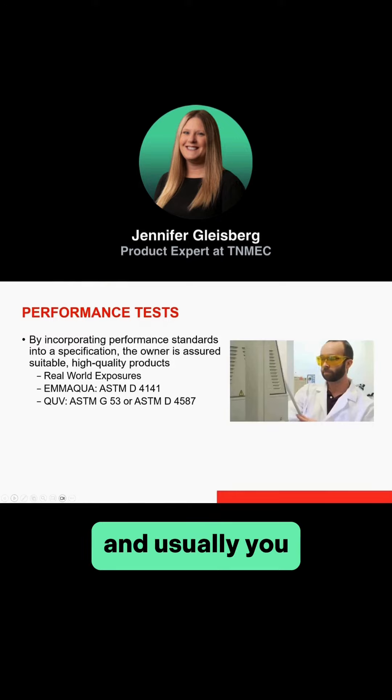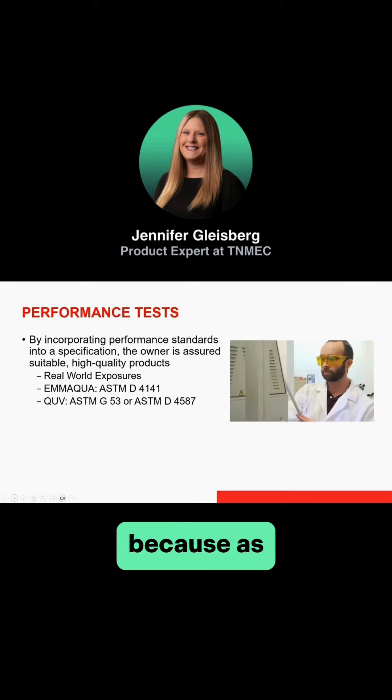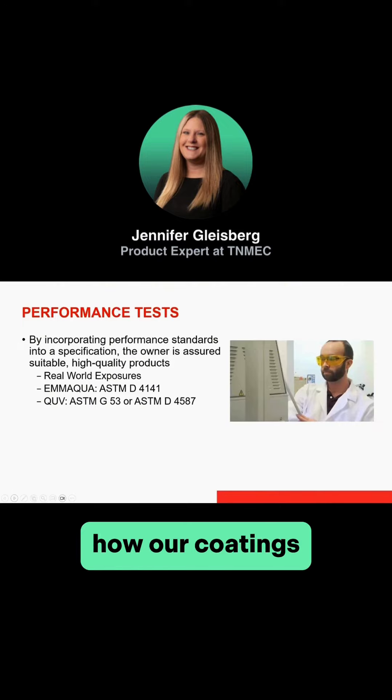Usually you, as a coating manufacturer, would take your accelerated testing and compare that to real-world exposure. Because, as everyone knows, real-world exposure takes a lot longer to get than accelerated testing. So as a manufacturer, we're able to understand how our coatings are going to perform in a quicker amount of time.